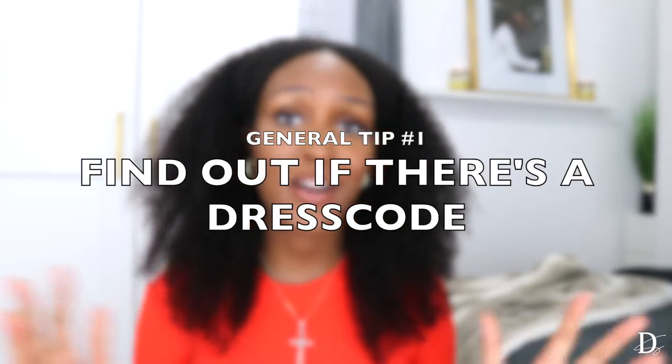Before we get into my breakdown of tips for each season, I have three basic overall tips to share. First of all, as I said in my other video, it's super important to always check to see if there's a dress code.